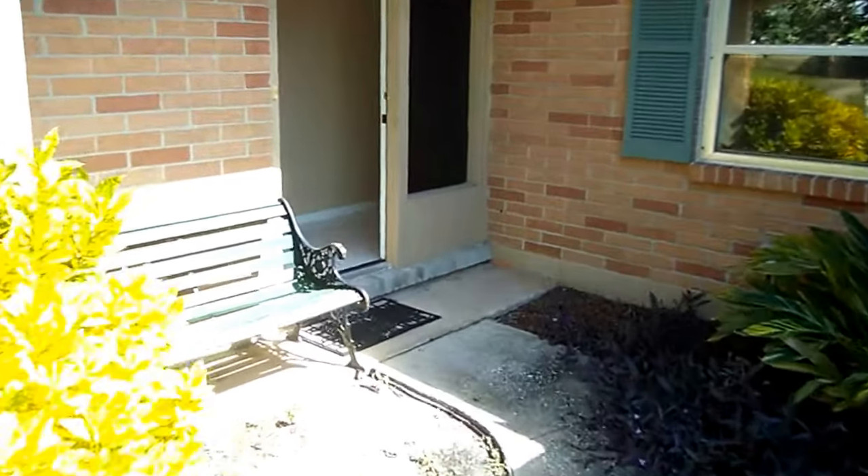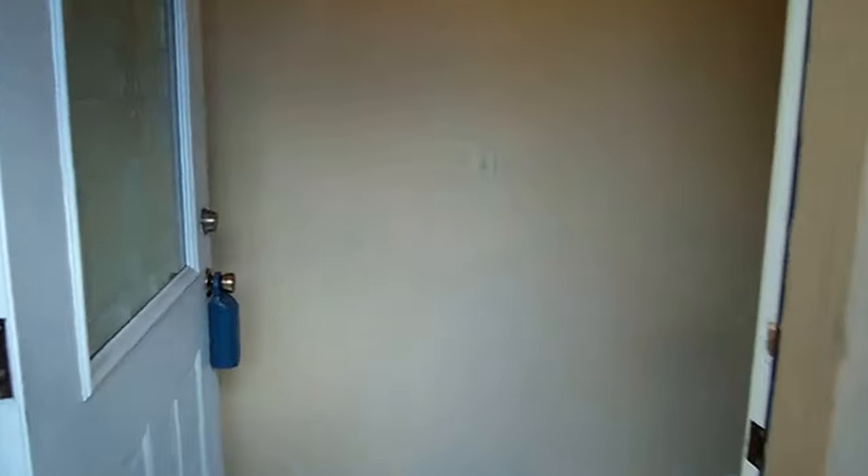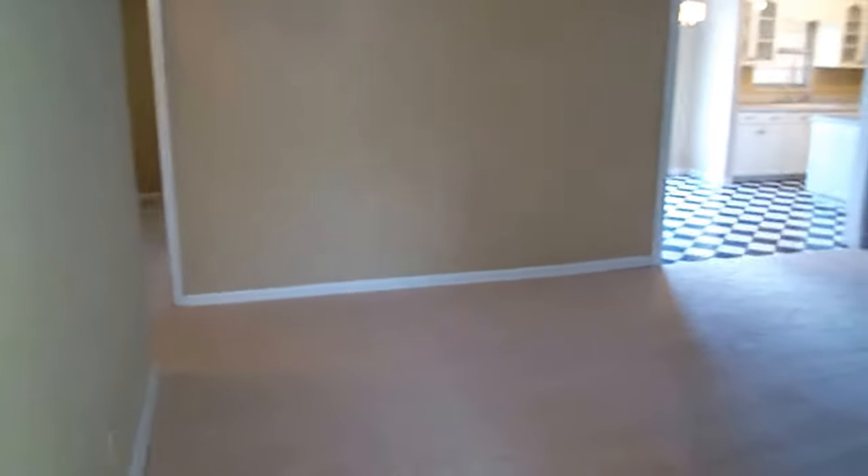Welcome to 290 Bondlin Drive, located in Orange Park, Florida. I'm just coming up to the front door and I'm going to give you a tour of this property. It's a good size home, almost 2,000 square feet.